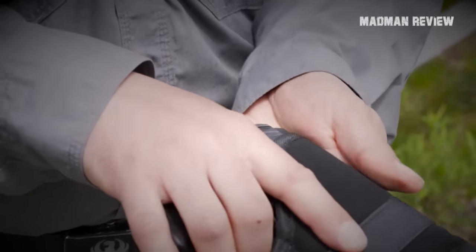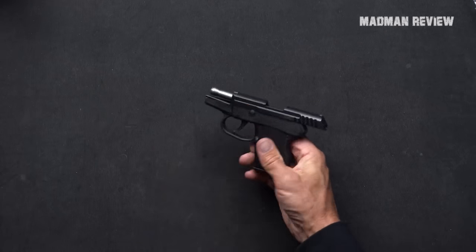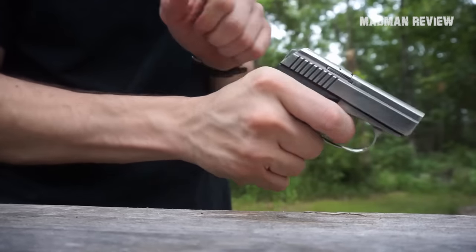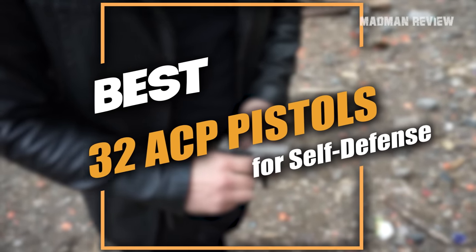While I would still prefer to carry a Ruger LCP Max, there are .32 ACP pistols that are much easier to carry concealed due to their absurdly tiny dimensions, which make them a great backup gun. In this video, we'll talk about all the .32 ACP pistols on the market today.